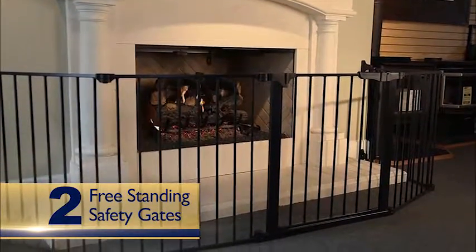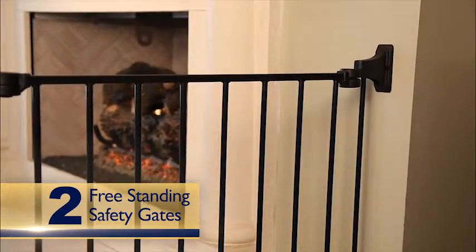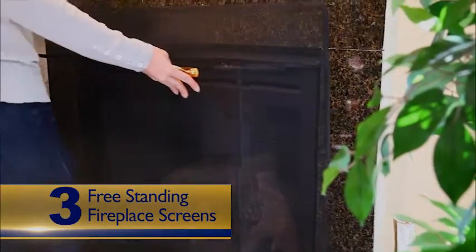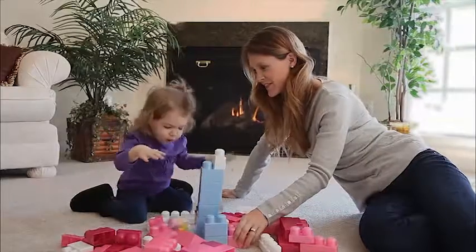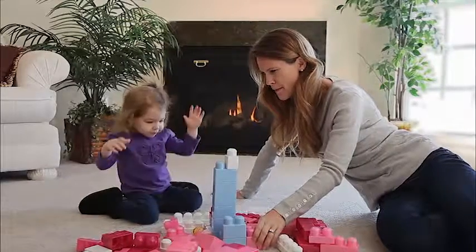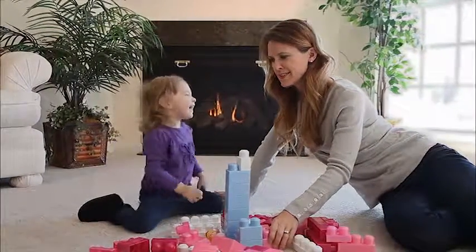Freestanding safety gates are barriers set up to restrict access. Some safety gates can be anchored to the wall. Freestanding fireplace screens are set back from the fireplace to prevent direct access. Safety products are always improving as new technologies evolve and more stringent safety tests are developed.